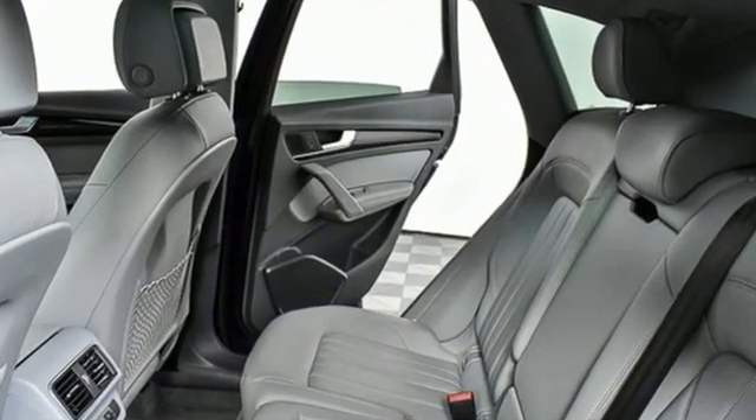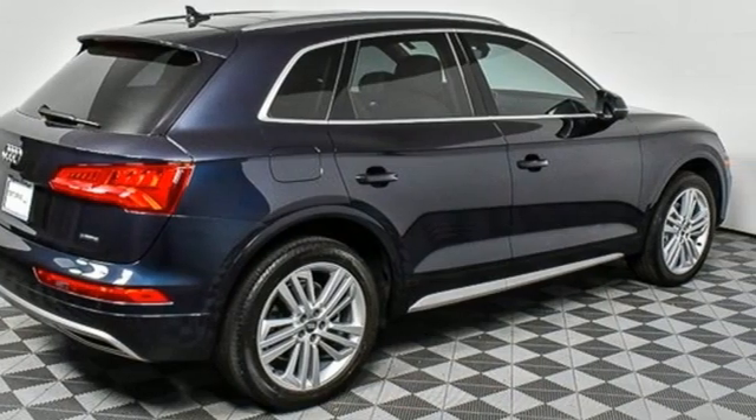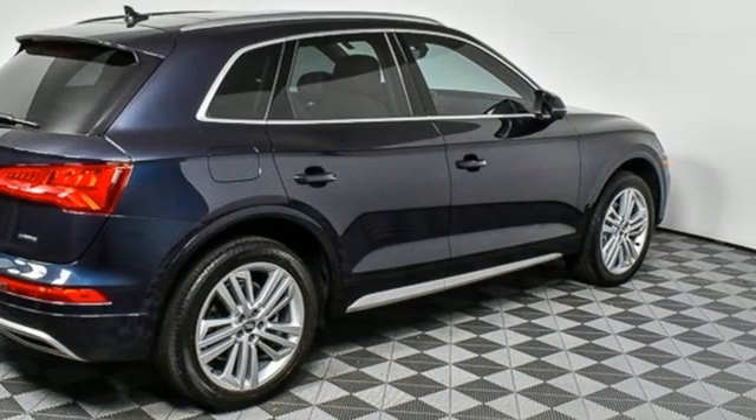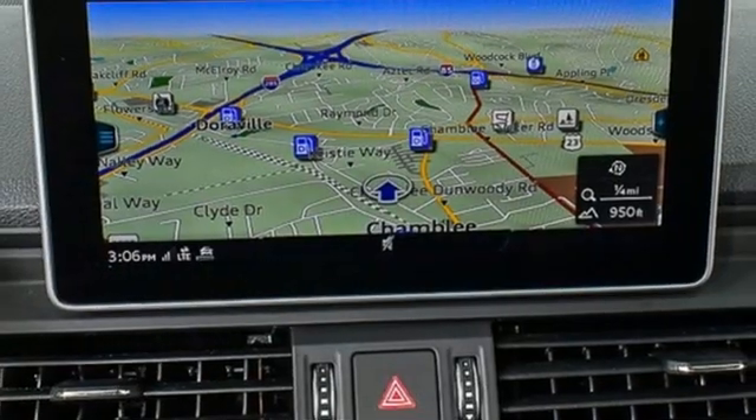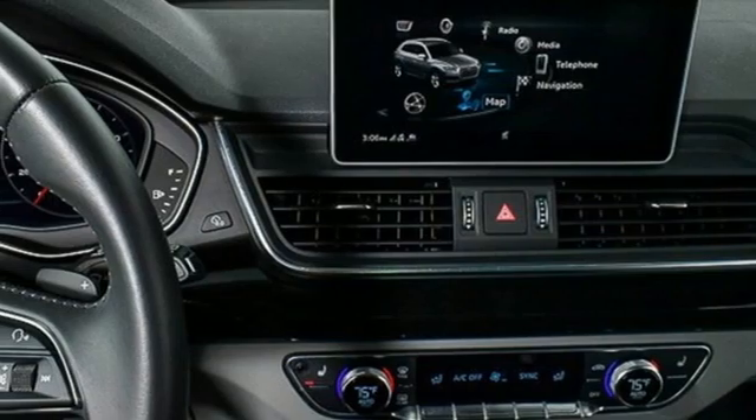Auto-shift manual transmission, 4-wheel drive, integrated navigation system with voice activation, refrigerated box located in the glove box, front heated leather bucket seats, auto-dimming rear view mirror, streaming audio.